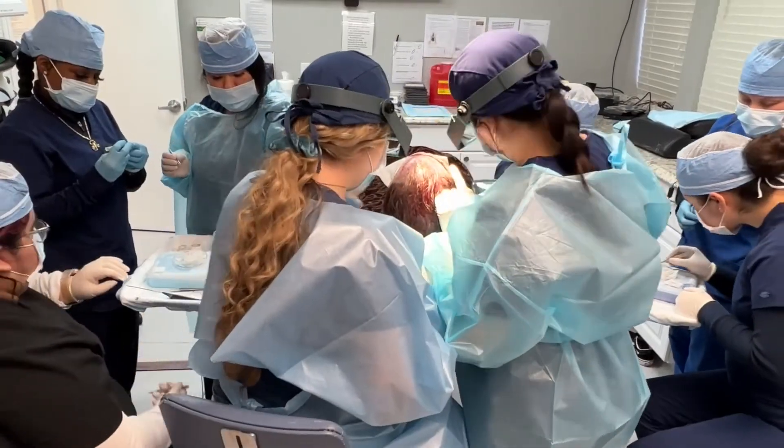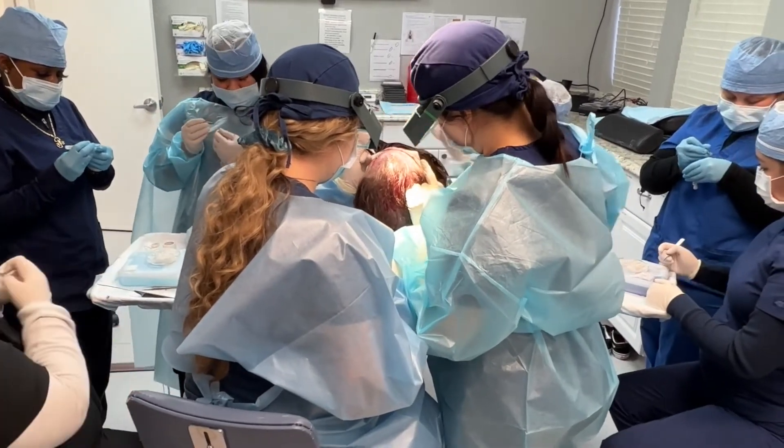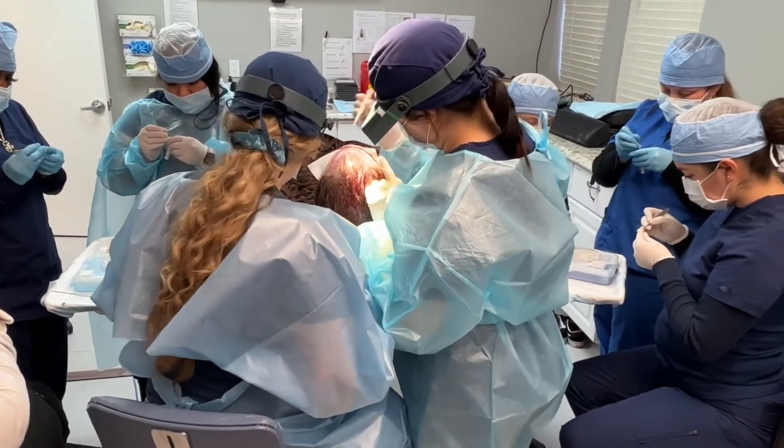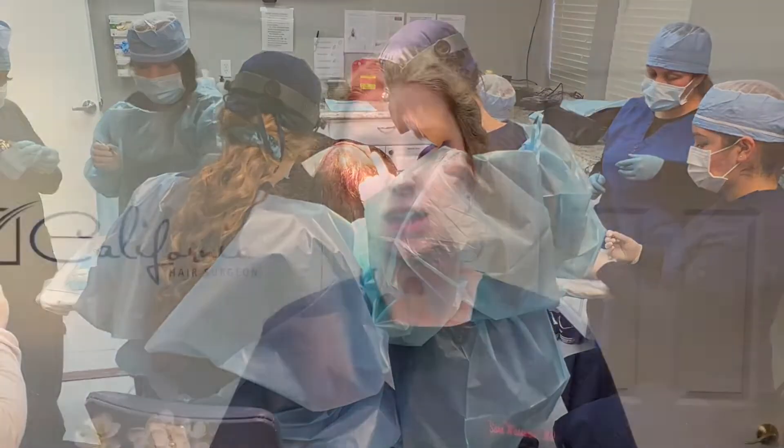When doctors give patients huge numbers — 4,000 grafts, 5,000 grafts — that's often not really needed, as it wasn't in this case. He got a great surgery; 3,200 grafts is really fantastic, and he filled in everything he possibly needed without taking too much hair out of his donor area.